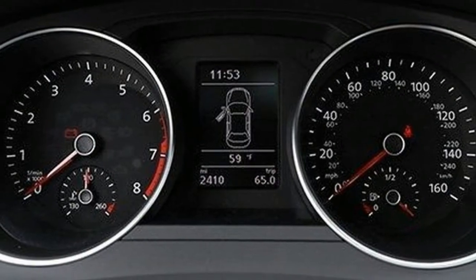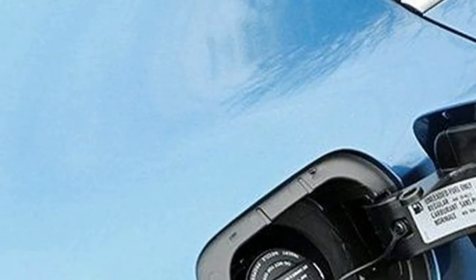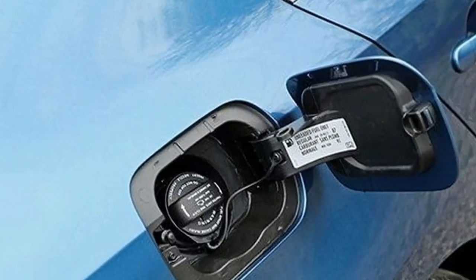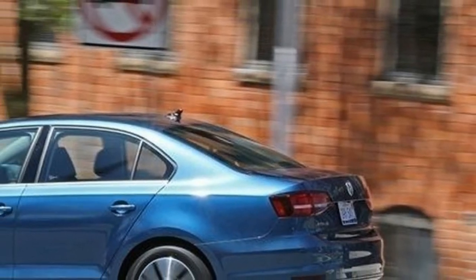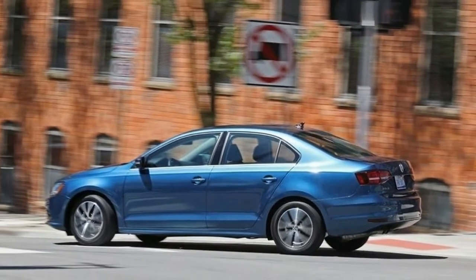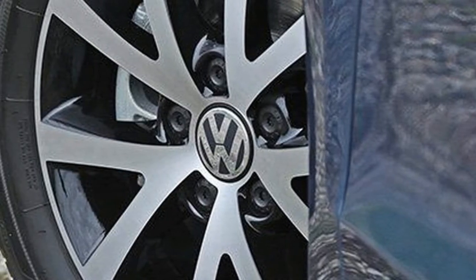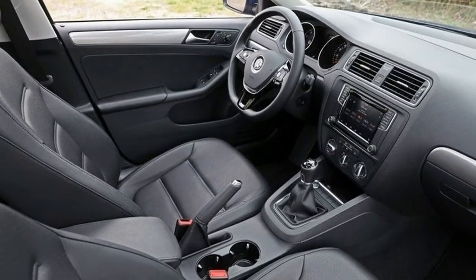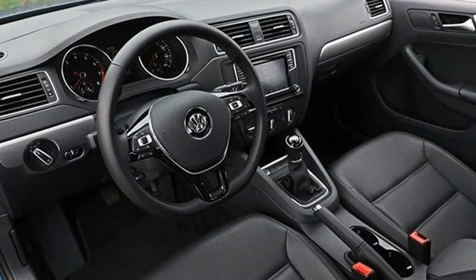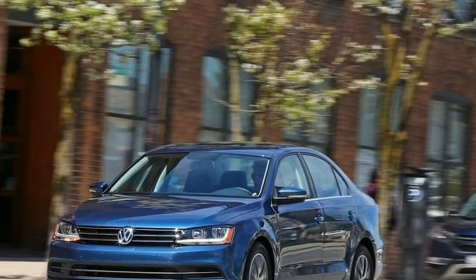Otherwise, the Jetta's powertrain and basic structure are unchanged, so its performance characteristics will remain solid but, at least in lower-spec models, tepid. The Jetta's two new trims — Wolfsburg and SE Sport — have a few interior characteristics that distinguish them. Wolfsburg models feature heated leatherette front seats with lumbar support for the driver and leather coverings for the shift knob and parking brake, while the SE Sport is distinguished by a sunroof, a black cloth headliner, and gloss black trim throughout the cabin.